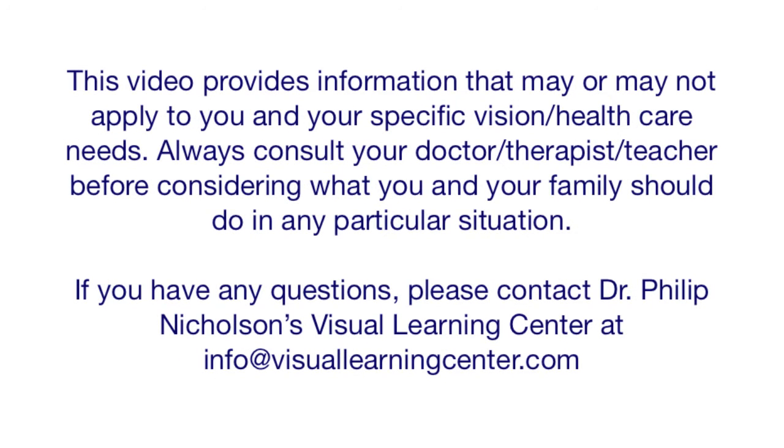This video provides information that may or may not apply to you and your specific vision health care needs. Always consult your doctor, therapist, or teacher before considering what you and your family should do in any particular situation. If you have any questions, please contact Dr. Philip Nicholson's Visual Learning Center at info@visuallearningcenter.com.